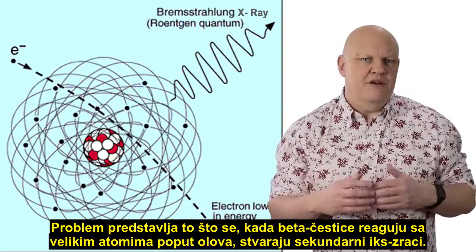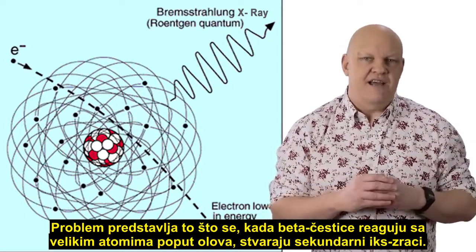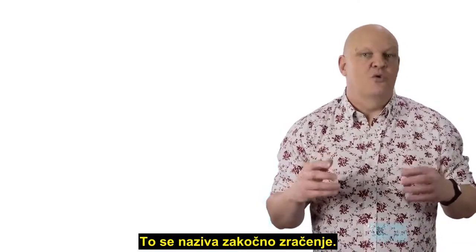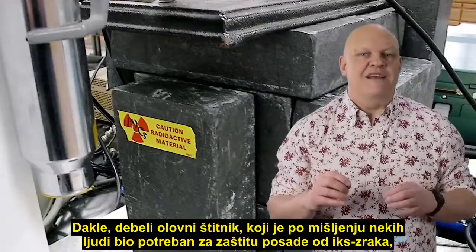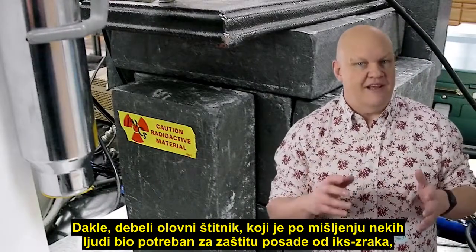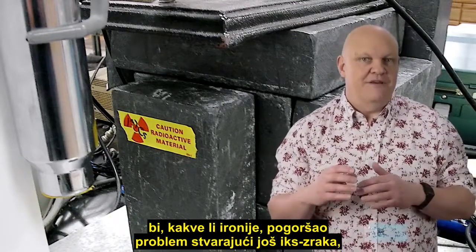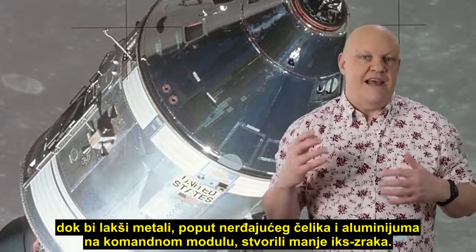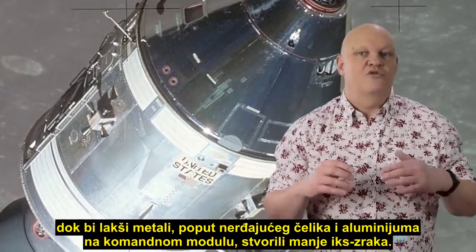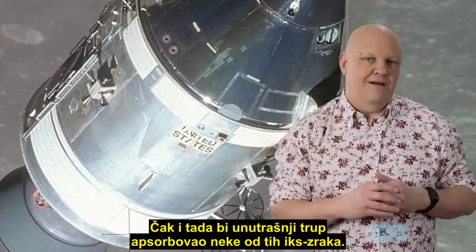One problem is that when beta particles interact with large atoms like lead, they give off secondary x-rays — this is called the Bremsstrahlung effect. So the thick lead shielding that some people think is needed to protect the crew against x-rays would ironically make the problem worse by creating more x-rays. Whereas lighter metals like stainless steel and the aluminium of the command module would create fewer x-rays, and even then some of those x-rays would be absorbed by the inner hull.